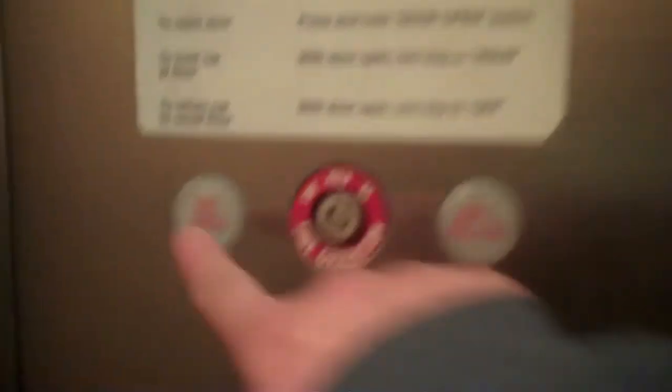Let's get a more in-detail cab view. I really like this cab. And here's the call cancel.